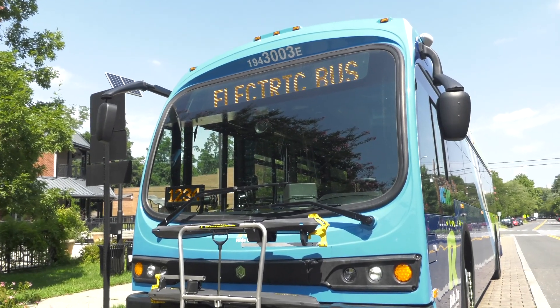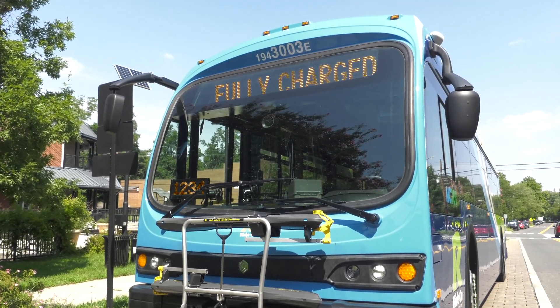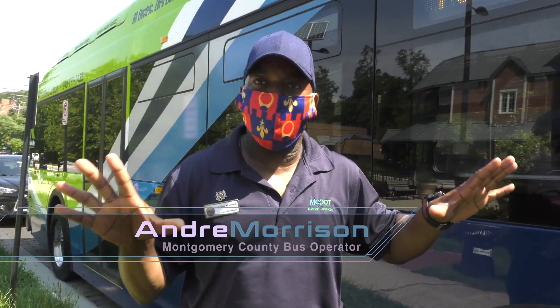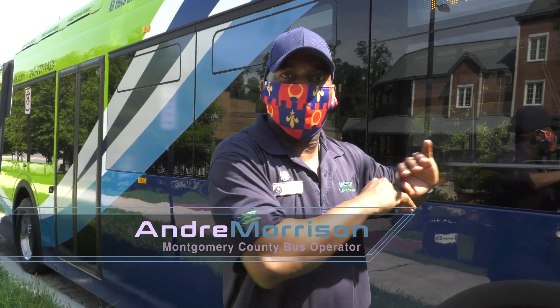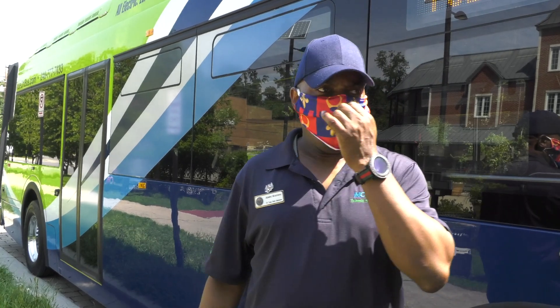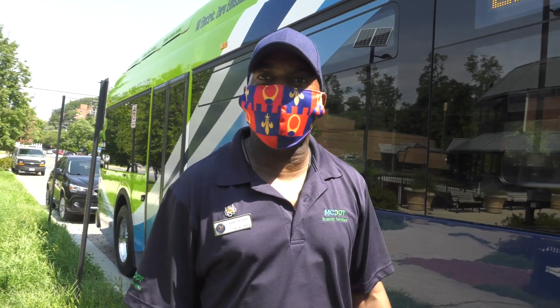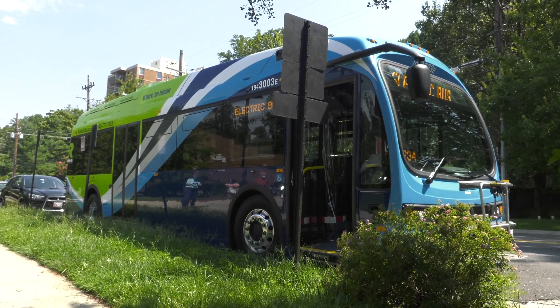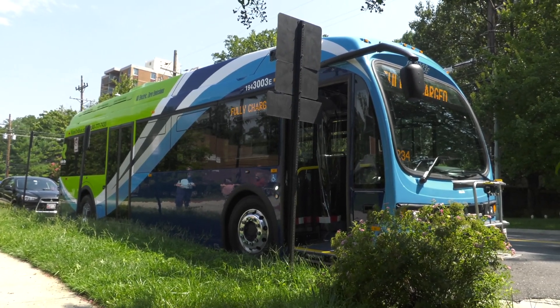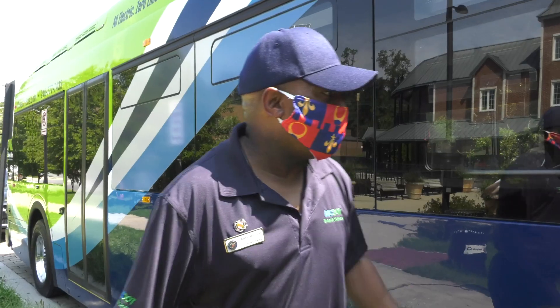The difference between these buses is zero emissions, so it's totally friendly on the atmosphere — there's no more pollution when it comes to driving these buses. The ride is much smoother and way more comfortable for passengers. You pretty much save on gas; there's no more need for any gas. You can run pretty much over eight hours on a full charge.